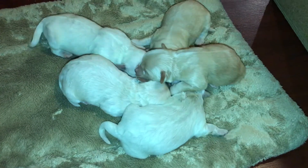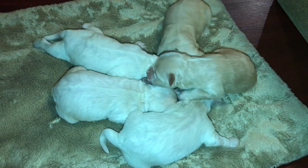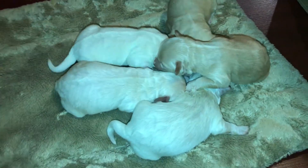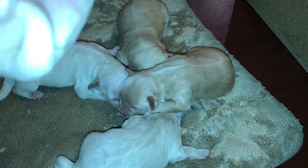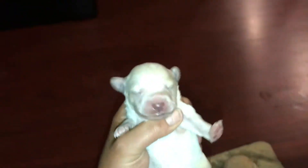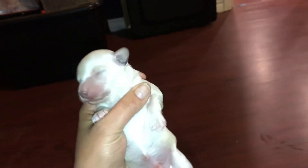Here's Remy's multi-poo litter. They are four days old today. We've got Frosting — that's Frosting, he's a boy. He was Puppy E, the fifth one born.